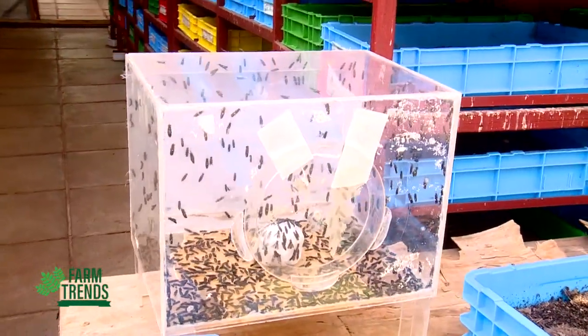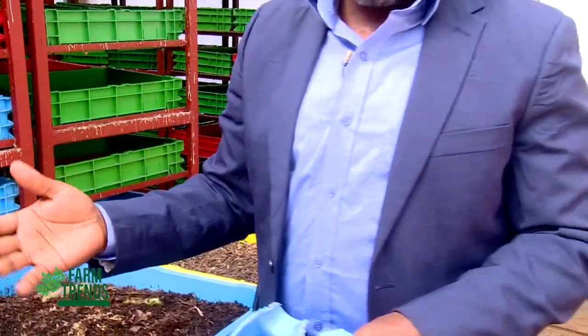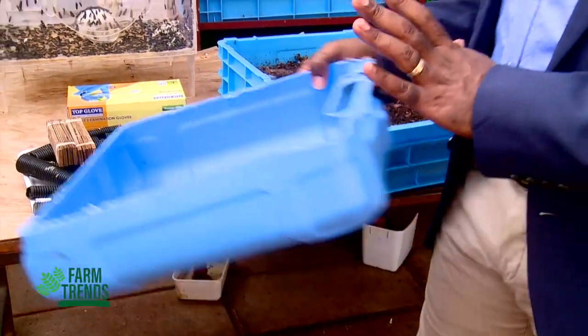For smallholder farmers who cannot afford expensive containers, plastic rectangular containers can be used to hold waste. Once you have your waste stream, you simply place the waste in the container and introduce the insects.